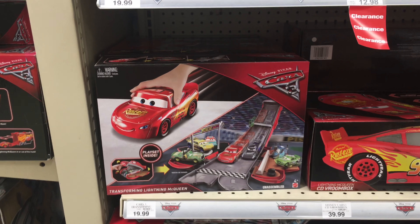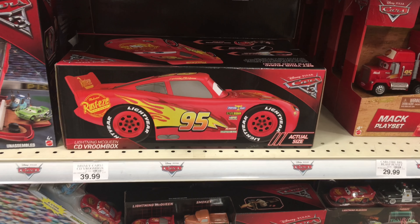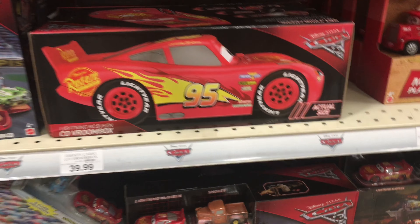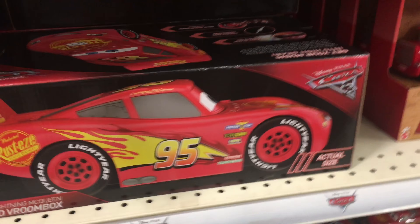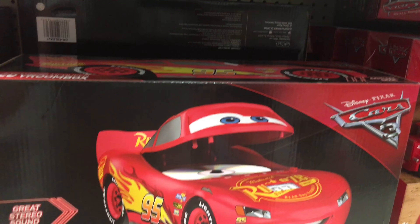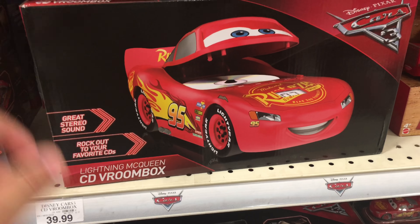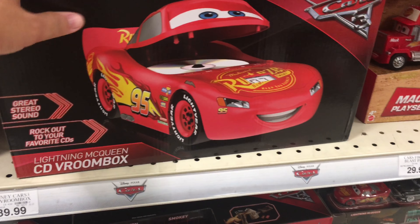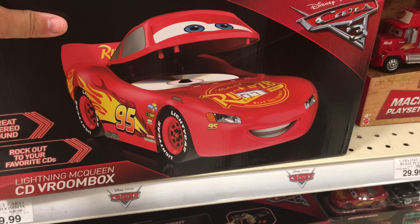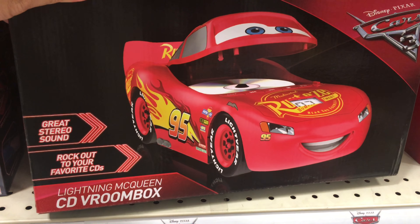For Disney Cars 2, Transforming Lightning Queen — what is this? This is new, it's a CD room box. What is a CD room box? Okay, this is funny because it's a CD player, but the weird thing is people don't use CDs that much anymore — it's all like iTunes, it's all downloads.